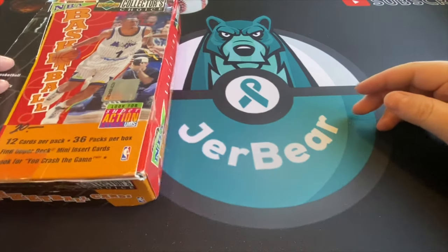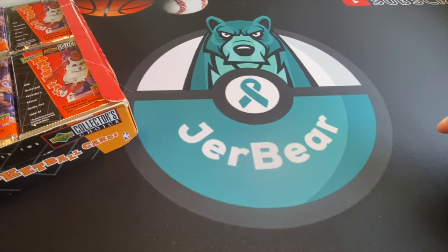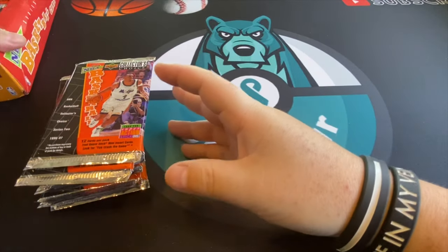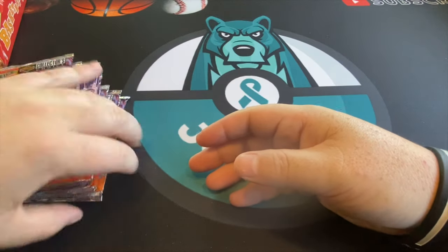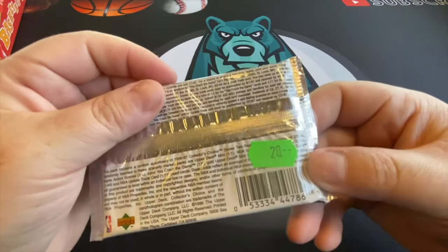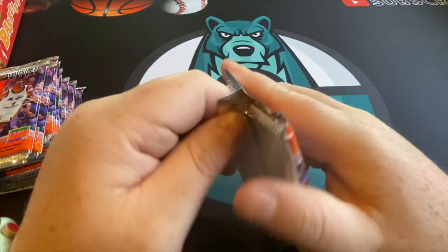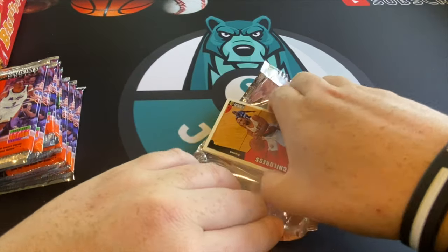We got this 1996 Collector's Choice basketball — not the best looking set in the world, but it still has Kobe rookie possibilities and some inserts. The good thing is these cards don't stick together too badly because of the UV coating. Looks like they were trying to get 20 bucks per pack but we didn't pay that much. We're gonna do more Kobe Bryant chasing on this channel as well.